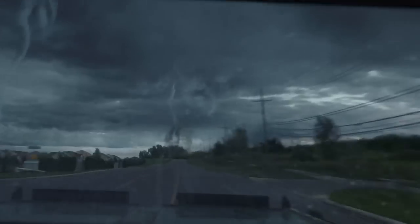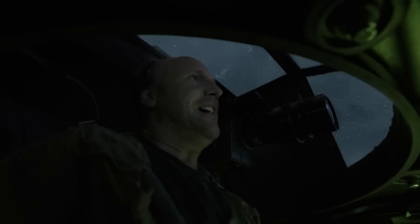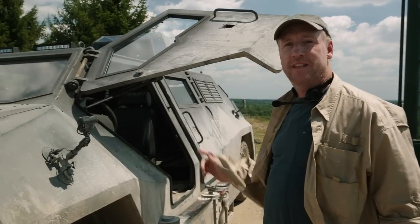We have multiple vortices touching down! There it is, right there on the left! Titus versus Tornado. Let's take a tour of the ultimate storm-chasing vehicle, the Titus.